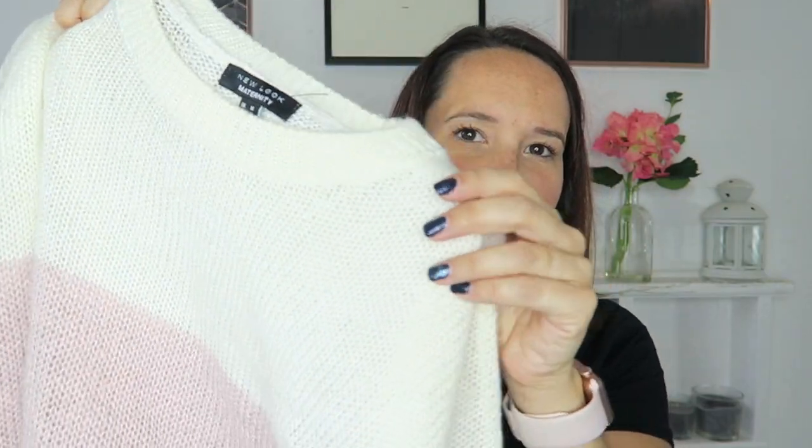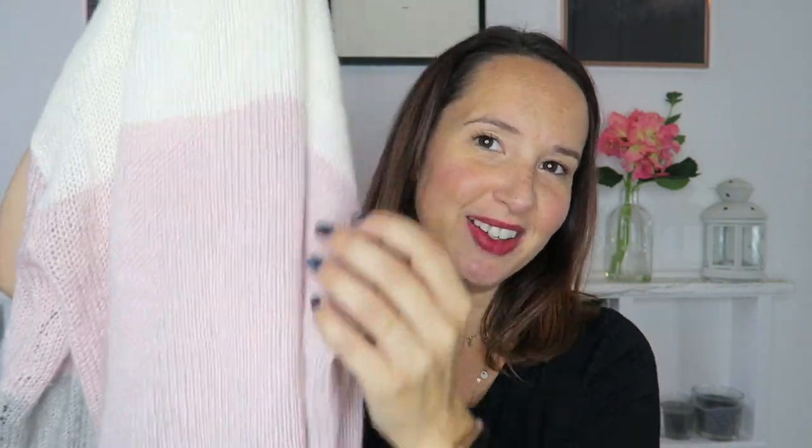Also from New Look I bought this jumper — it's striped, really soft, big chunky striped jumper. Chunky striped jumpers like this are really on trend at the moment so I wanted one. I was really pleased to find a maternity version and I really like the colours too — it's not too dark and stripy. I've already worn this and it's a really nice fit, so it's going to see me through to the end I hope.